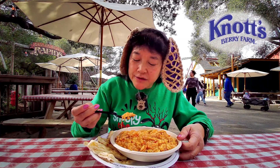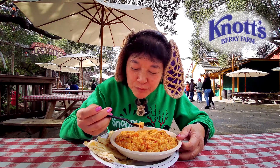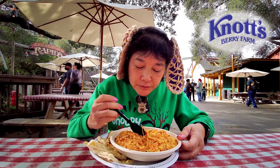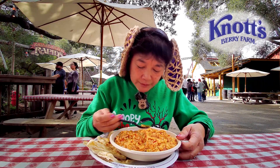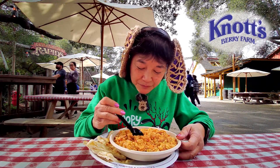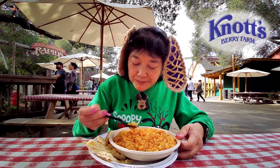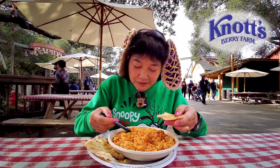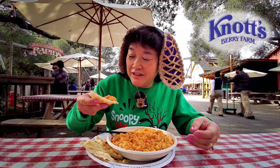It looks like there's rice in some kind of jambalaya sauce. Looks like maybe carrots and other little veggies that are all really finely diced and mixed up in here. Let me put some on the naan bread — it looks like a little taco.